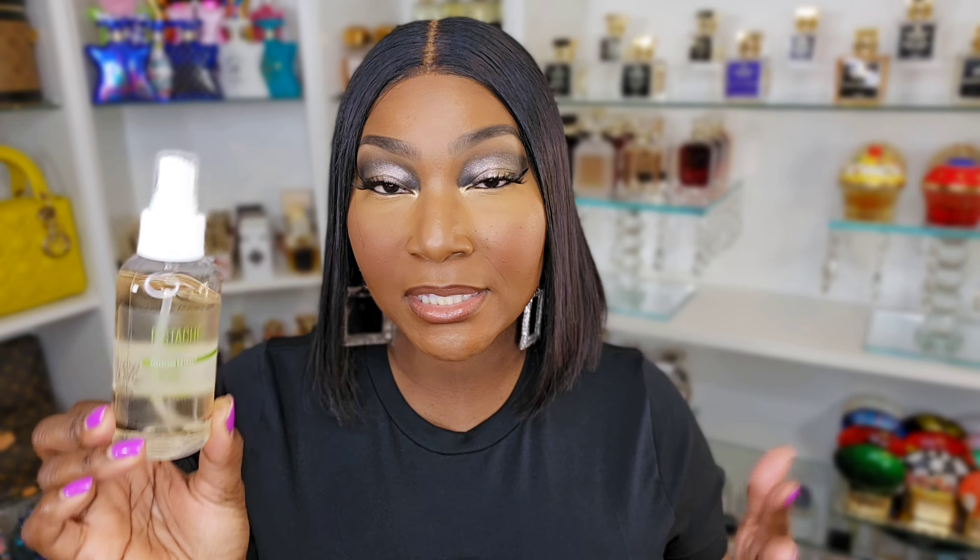The pistachio body spray tops the whole line. It is so potent — a little bit goes a very long way. You're going to smell like a pistachio nut, point blank. It comes in one size only. You could honestly just do this whole routine with the spray and keep it pushing if you want to smell like nutty pistachio gourmand, but I can't stop there.